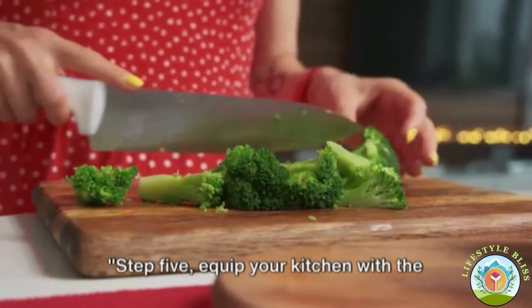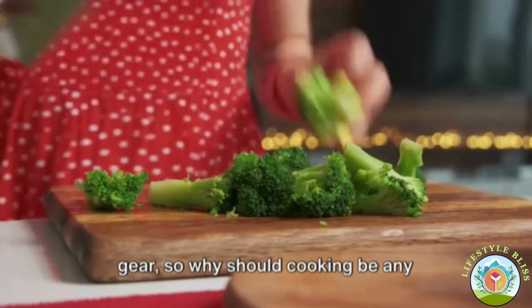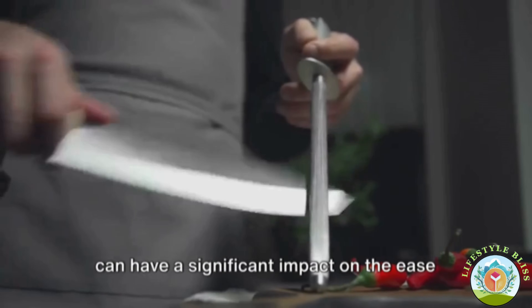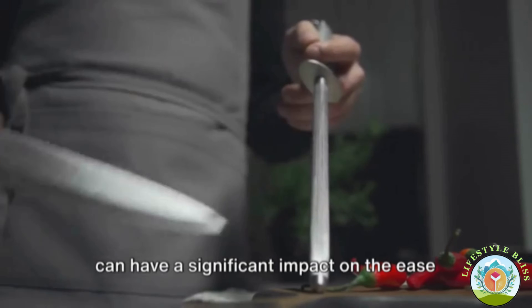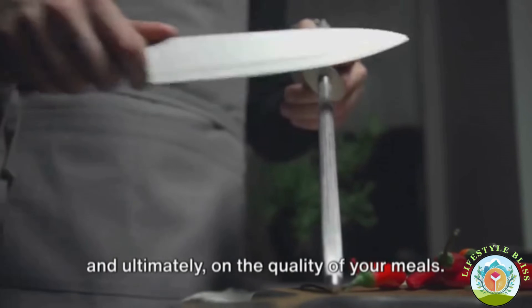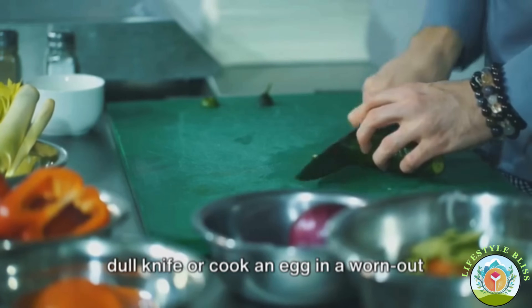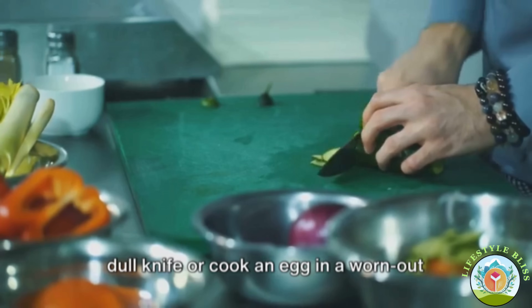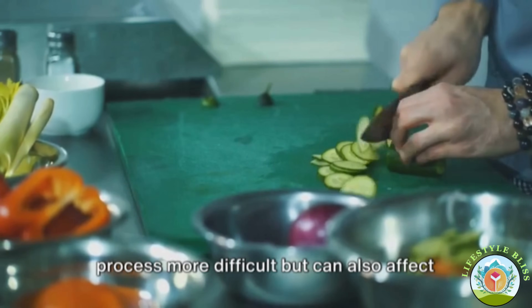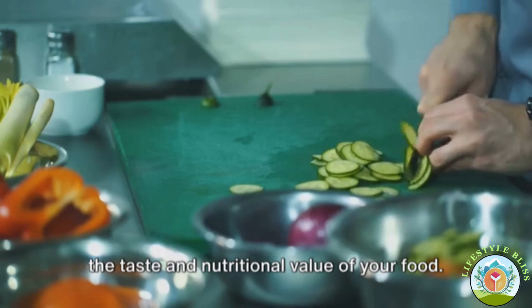Step five: equip your kitchen with the right tools. You wouldn't go hiking without the right gear, so why should cooking be any different? The quality of your kitchenware can have a significant impact on the ease and efficiency of your food preparation and, ultimately, on the quality of your meals. Imagine trying to chop vegetables with a dull knife or cook an egg in a worn-out frying pan. These scenarios not only make cooking more difficult but can also affect the taste and nutritional value of your food.